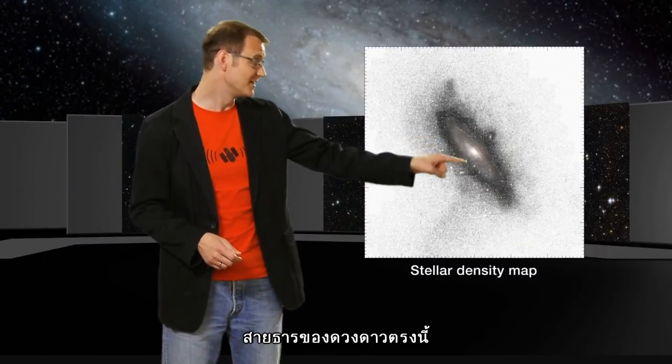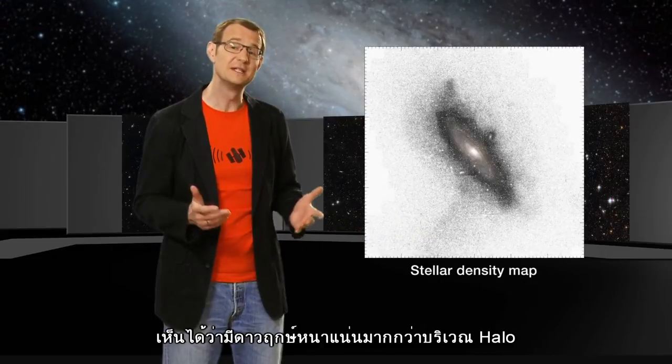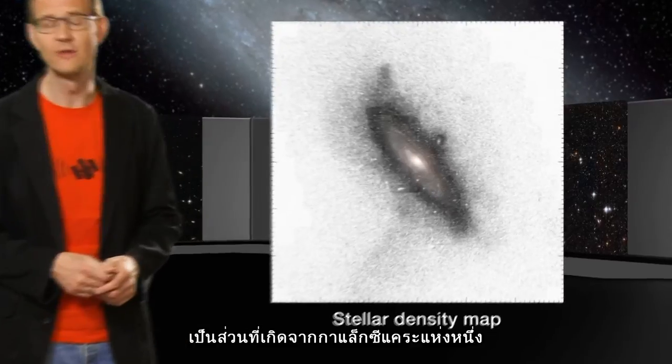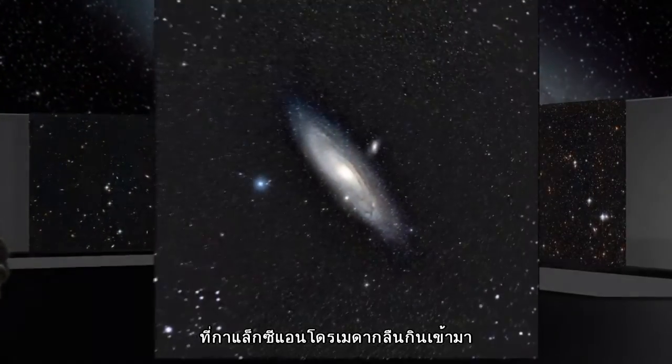This giant stellar stream is noticeably denser than the rest of the halo. This swathe of stars was left behind by a dwarf galaxy that was swallowed by Andromeda.